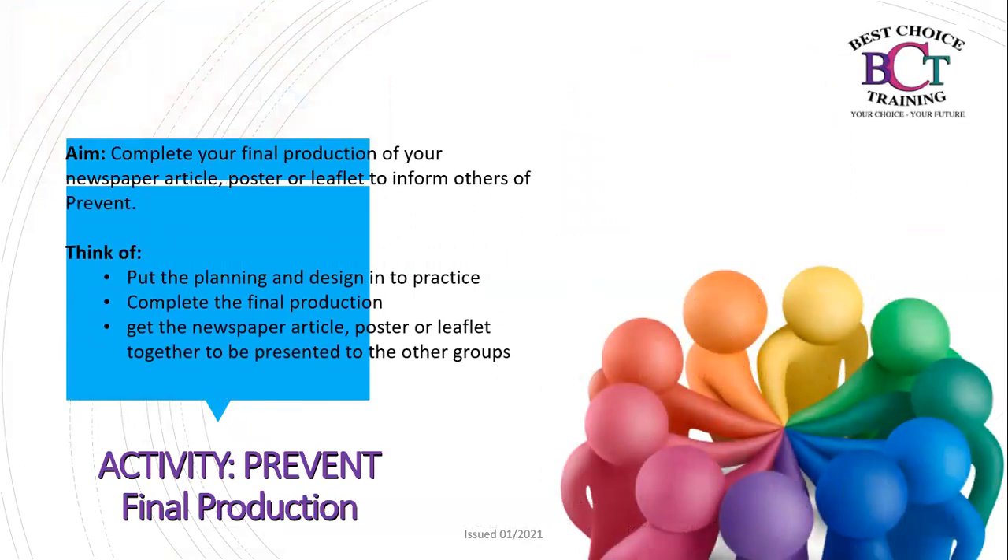The next part of your Prevent activity is the final production. The aim is to complete your final newspaper article, poster, or leaflet to inform others of Prevent. Put your planning and design into practice, complete the final production, and get it together ready to be presented to other groups. I look forward to seeing your presentations.